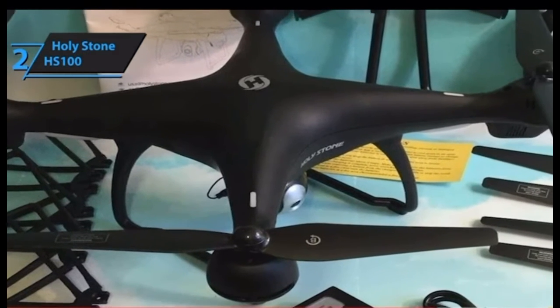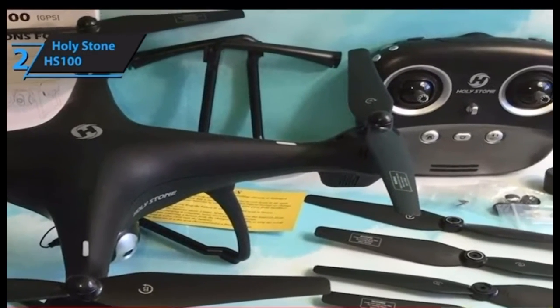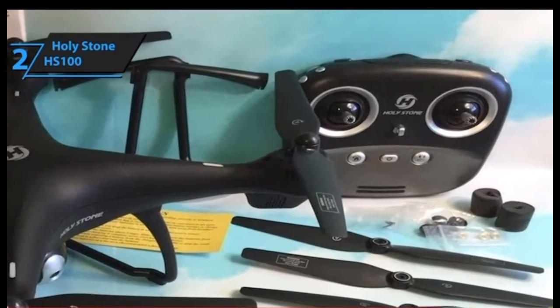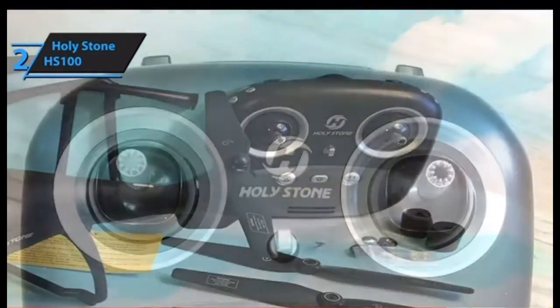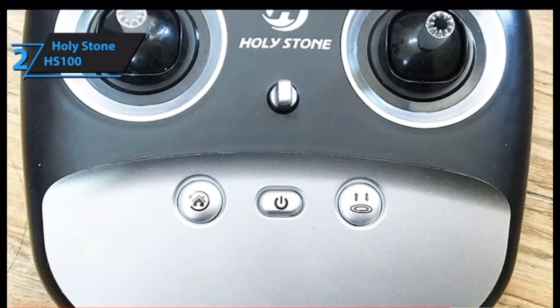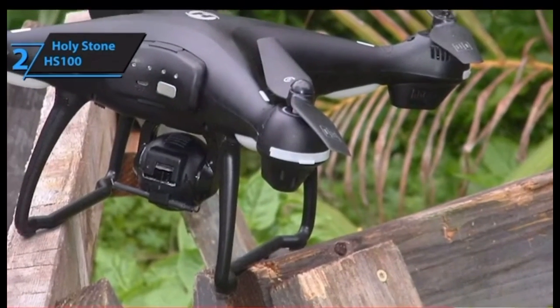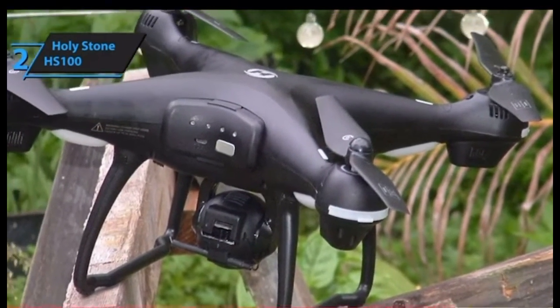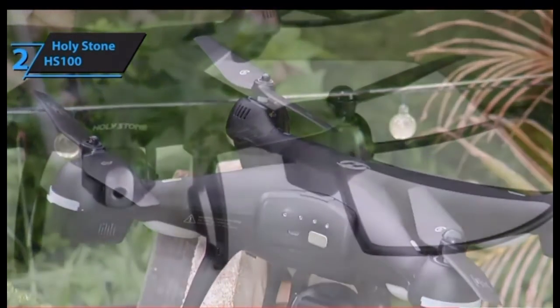Comparing the HS100 to the Potensic A20 kids' drone, both come with similar controllers — though the HS100's looks a bit more serious — featuring altitude hold, one-key takeoff and landing, and headless mode. This drone can take 2K videos and sports a 120-degree field of view, as well as 18 minutes of total flight time. Although slightly below average, it's great for a beginner drone.